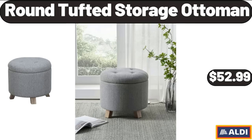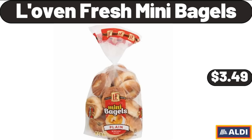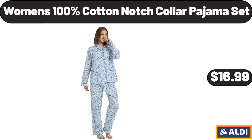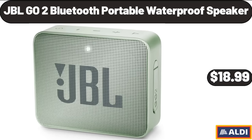Round Tufted Storage Ottoman, $52.99. Upgraded Milk Frother and Steamer Frother for Coffee, $16.99. Lovin' Fresh Mini Bagels, $3.49. 2 Quart Sauce Pan with Lid, $13.99. Women's 100% Cotton Notch Collar Pajama Set, $16.99. Ambiano Portable Blender, $14.99. JBL Go-2 Bluetooth Portable Waterproof Speaker, $18.99.